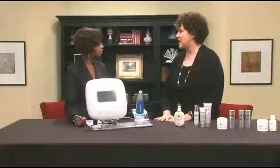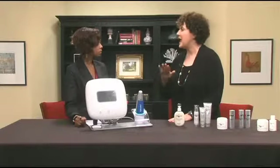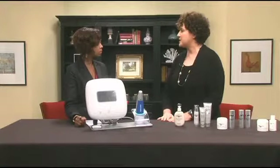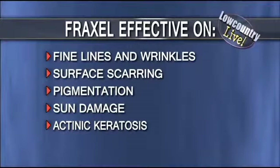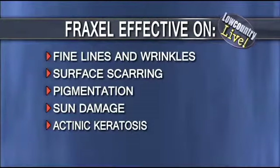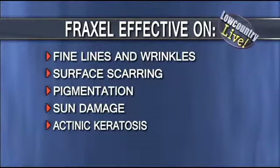What it is, it's a dual wavelength resurfacing laser that resurfaces the surface of the skin and below the skin. So it works on wrinkles, it works on pigmentation, it works on scarring. It even works on precancerous lesions called actinic keratoses, and it is actually FDA approved for the treatment of actinic keratoses.